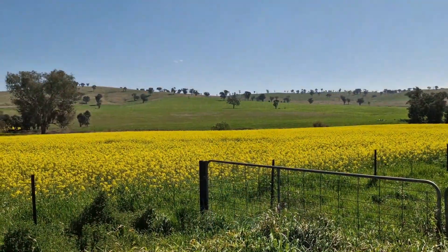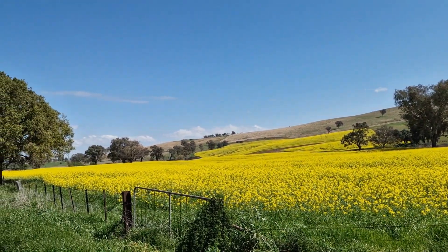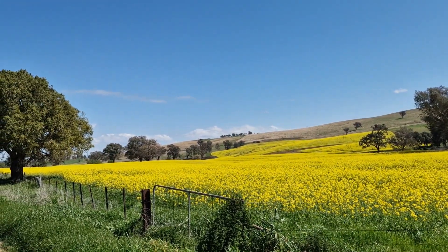Hi everyone, I'm your Soppy Yaya, your pretty traveller. And I'm here at the Canola Farm in Cowra. This is the Canola Farm — it's so yellow and beautiful. Maybe if you can, you can come visit here sometime.